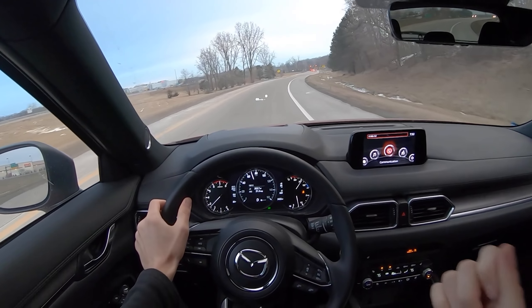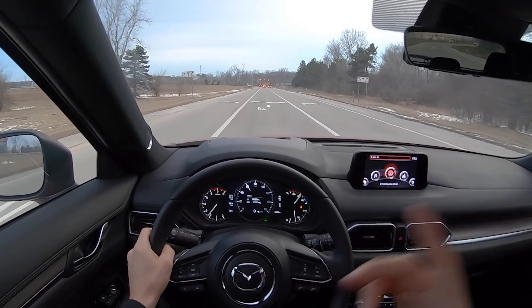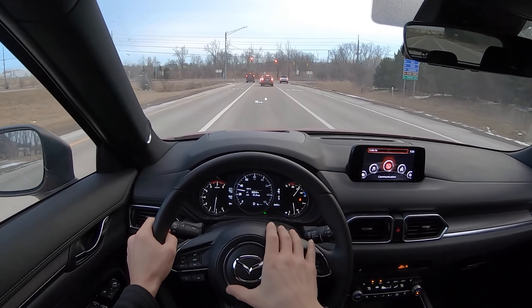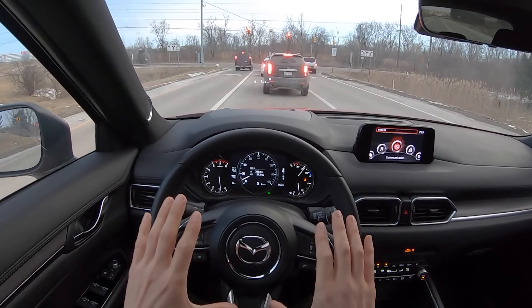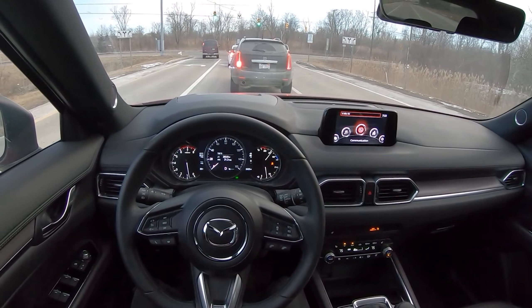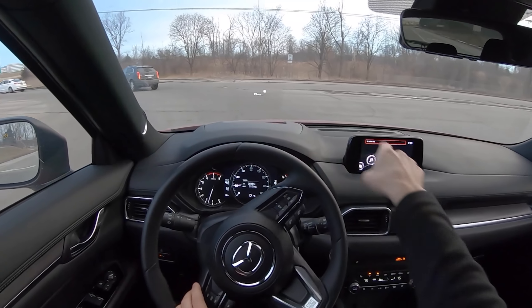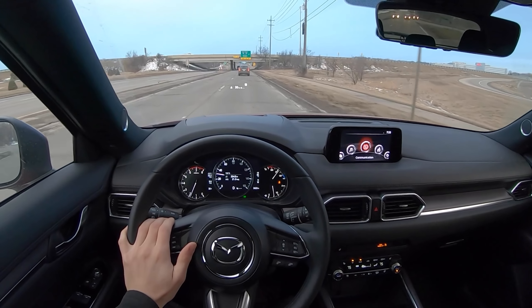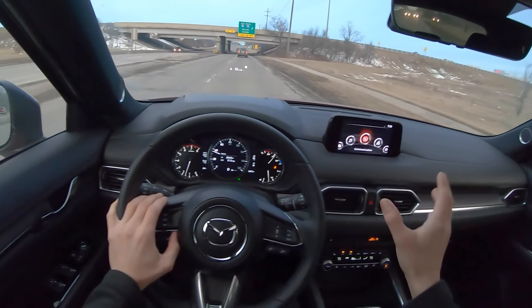I love the heads-up display — it's clear, it's sharp, it doesn't get in the way, and it gives you really useful information. Radar-guided cruise control and following distances are all super useful. The ergonomics are fantastic. I like the way this car is laid out — everything makes sense, there's not a ton of buttons. You can operate the infotainment without taking your eyes too far off the road. They've kept the screen high near your sight line, and you do all your controls with the scroll knob — a little old-school BMW iDrive, but it works.